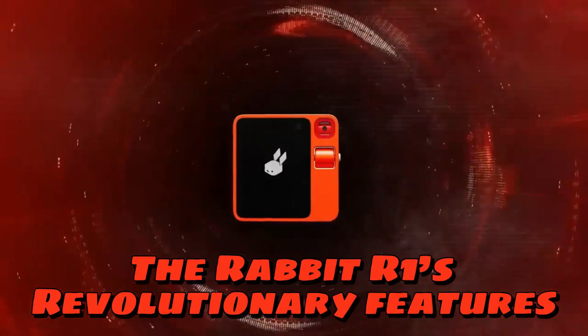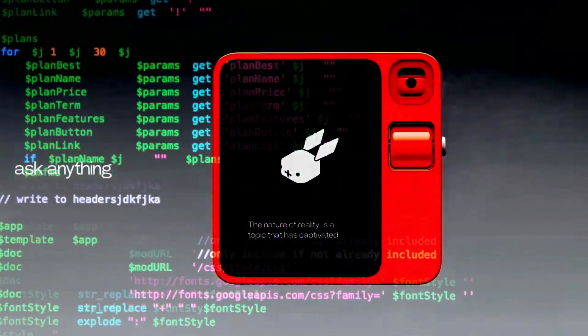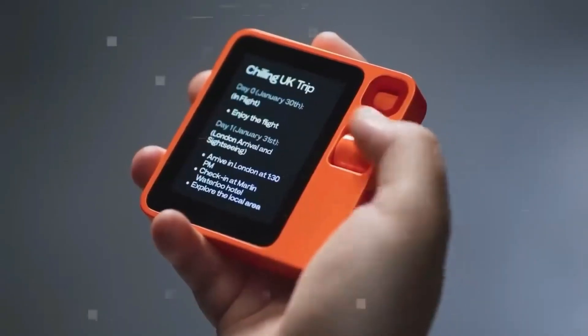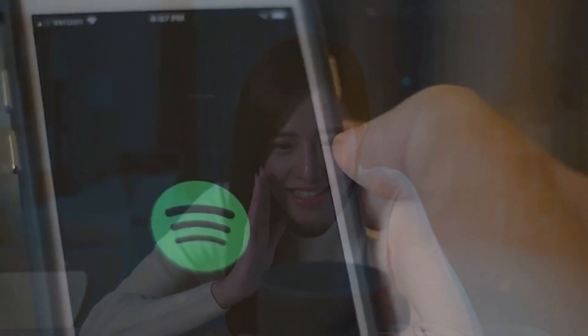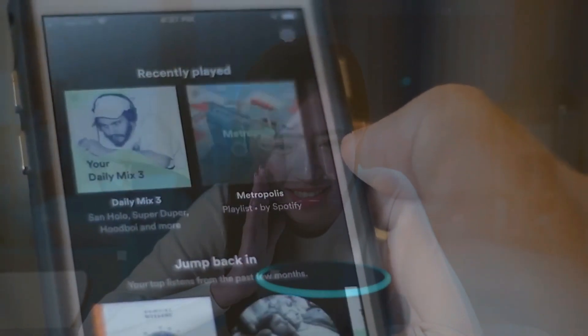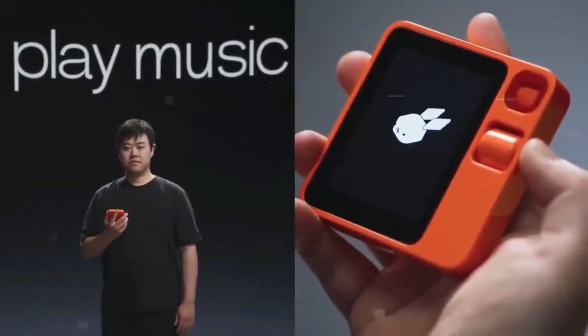The Rabbit R1's revolutionary features. Natural Language Processing: The Rabbit R1's natural language processing, or NLP, abilities are one of its best qualities. In contrast to other virtual assistants that might find it difficult to comprehend natural speech, the Rabbit R1 is remarkably accurate at interpreting and responding to human language.